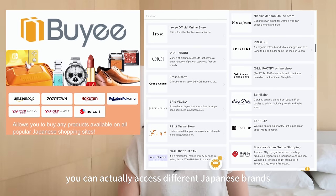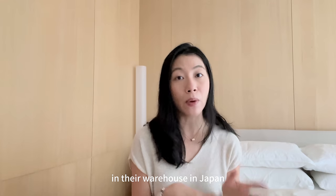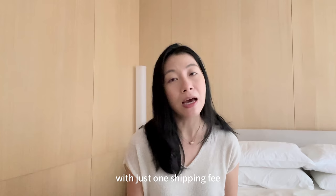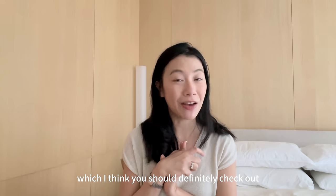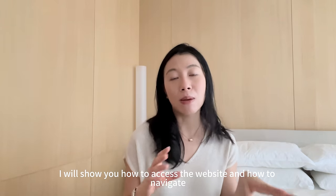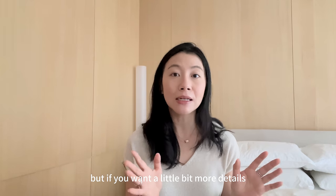You can actually access different Japanese brands and consolidate your order. They will help you store it in their warehouse in Japan before shipping it to you wherever you are with just one shipping fee. So I'm going to split this video into two parts. The first part, I'm going to share with you the 10 items which I think you should definitely check out. And the second part of the video, I will show you how to access the website and how to navigate. It's quite intuitive, but if you want a little bit more details, you can stay on.